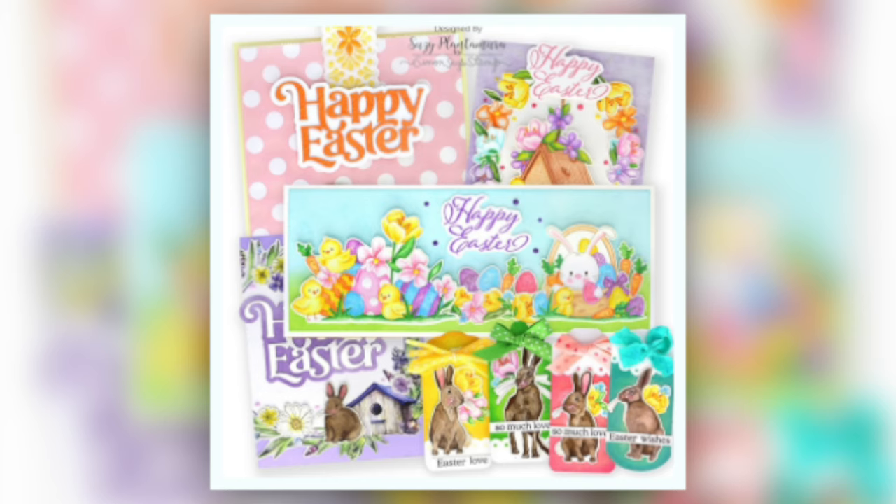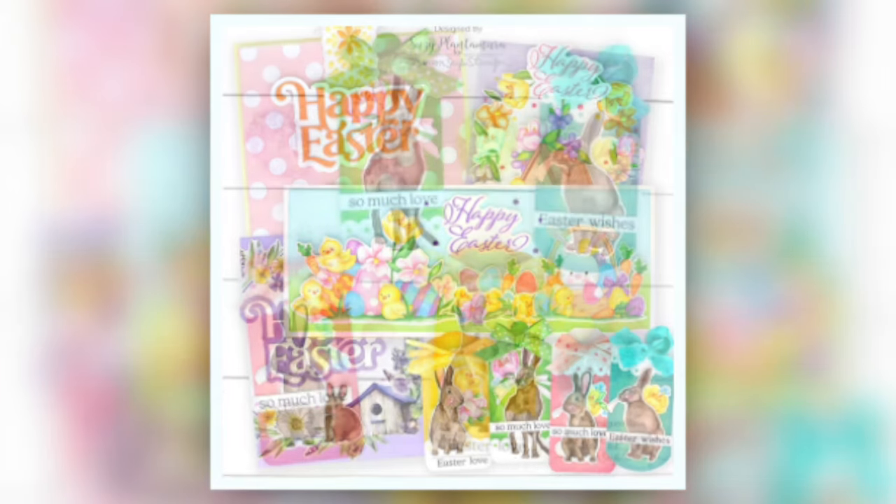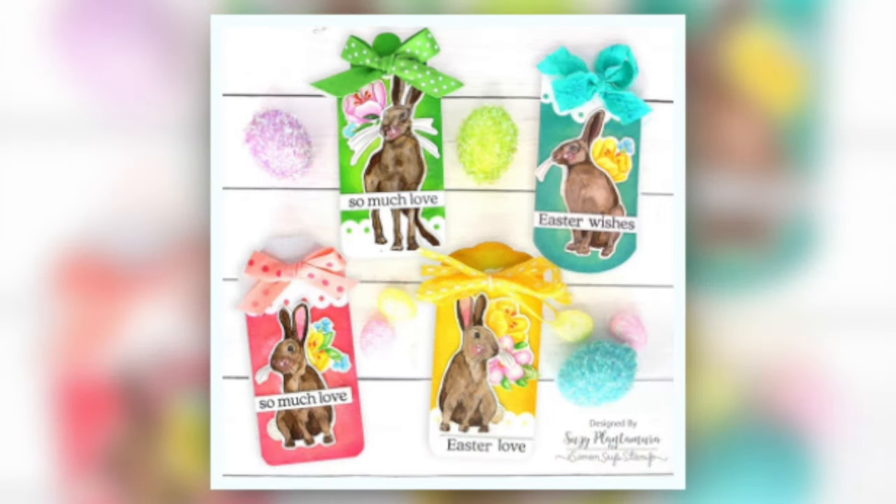Suzy Plantamura went all out and created an entire assortment of cards and tags. Check out these adorable tags she made using the tags included in the kit — I love how she incorporated the topper elements from the Craft Consortium collection onto them. And one of her cards opens up and has a honeycomb egg on the inside — how fun is that!